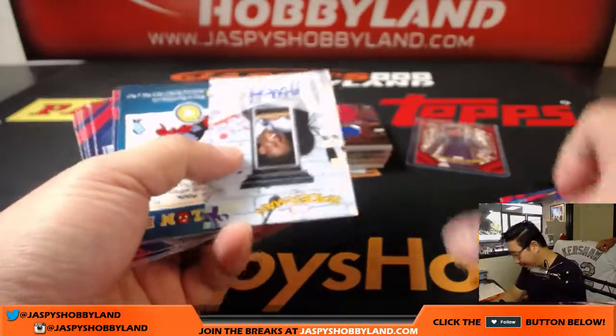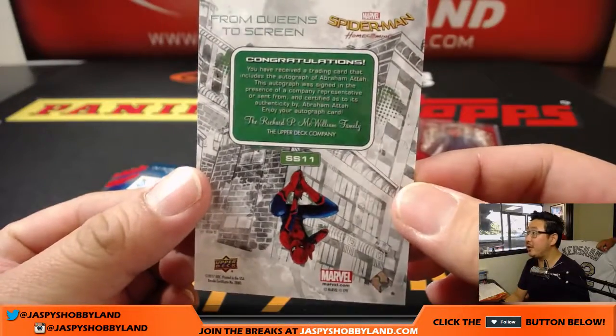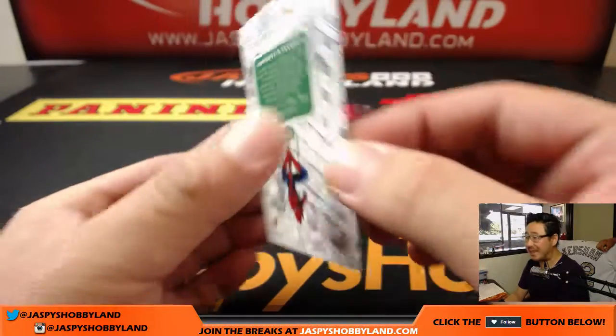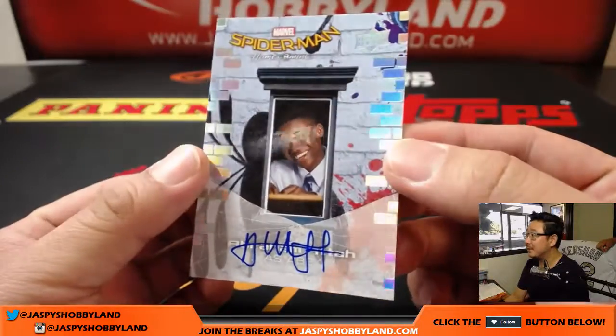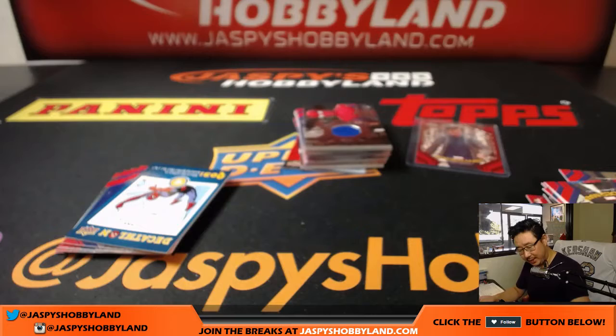And we've got — here's our autograph. Congratulations, you received a trading card that includes the autograph of Abraham Attah. Nice autograph.